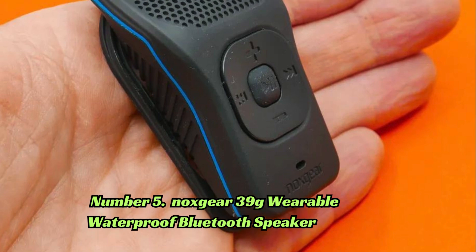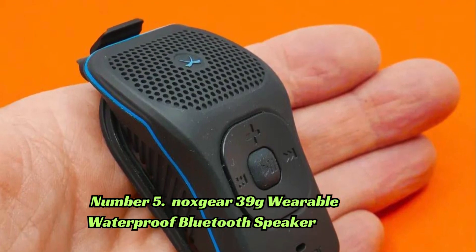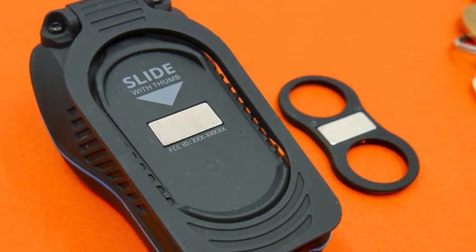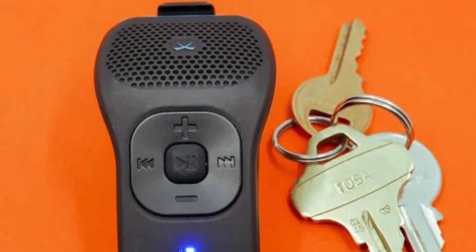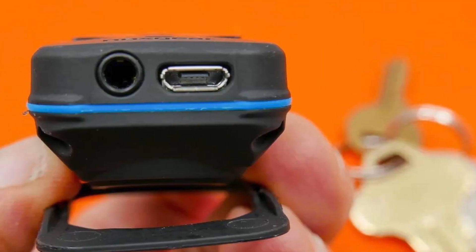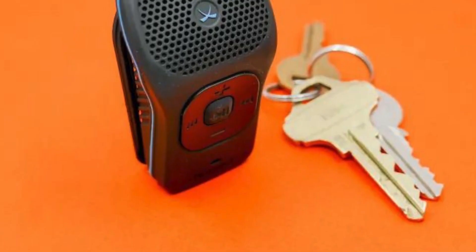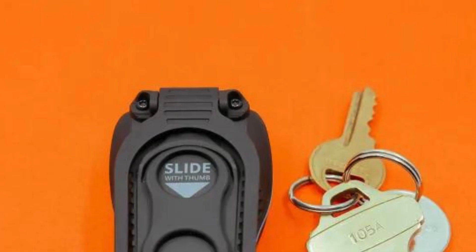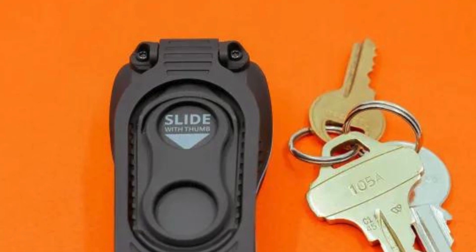Number 5: The Knox Gear 39G Wearable Waterproof Bluetooth Speaker offers a unique and innovative way to enjoy music on the go. With its magnetic clip-on design, you can easily attach it to your clothing or bag and take your music wherever you go. The speaker is waterproof and features large tactile control buttons for easy operation. With up to 15 hours of battery life, the Knox Gear speaker ensures long-lasting performance.